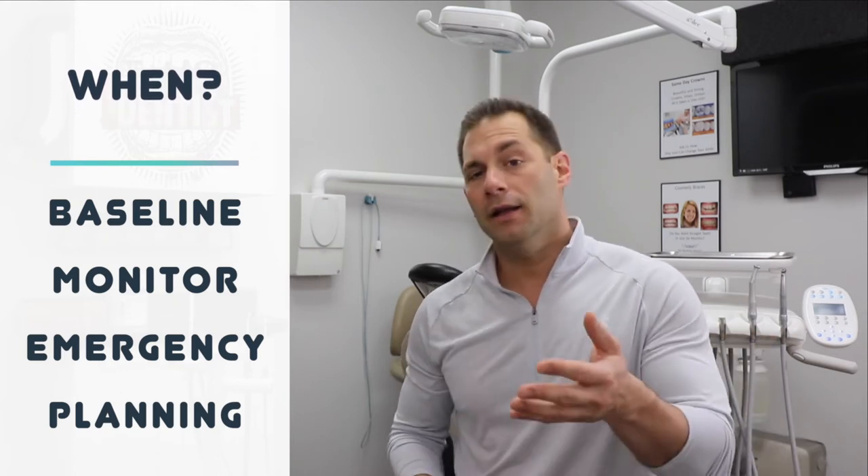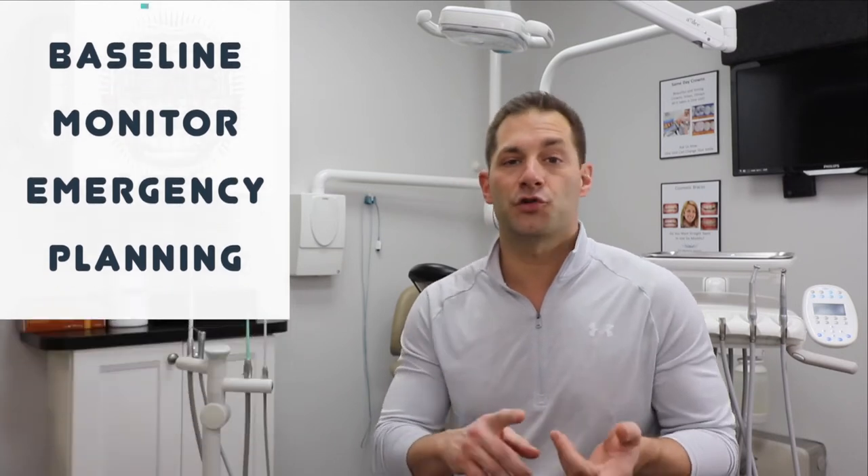When should you get x-rays? Your dentist will determine your needs based on your oral health, but commonly x-rays are taken for three reasons. First, to gain a baseline — to evaluate and diagnose your oral health, such as when you're a new patient or haven't seen a dentist in many years. Second, periodic x-rays to monitor your oral health based on your risk factors. Third, for treatment planning or emergency needs — like a cracked tooth, pain, or extensive dental work.